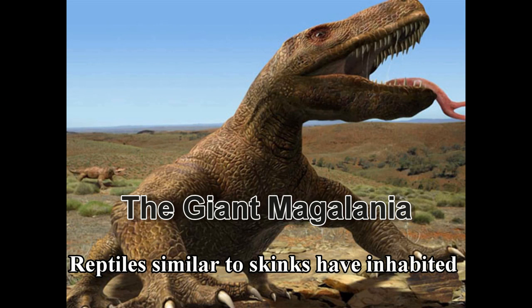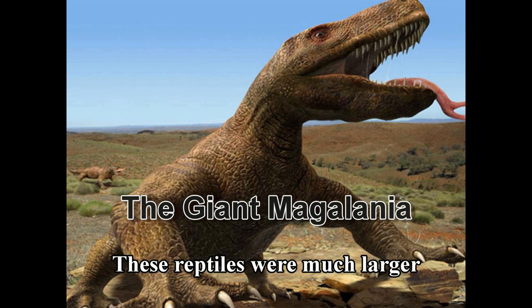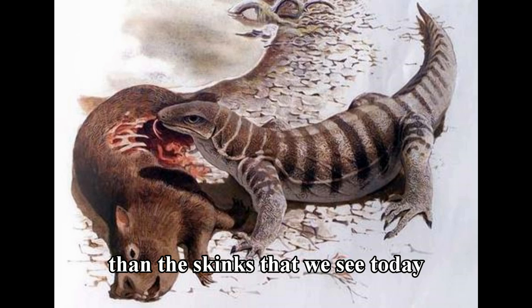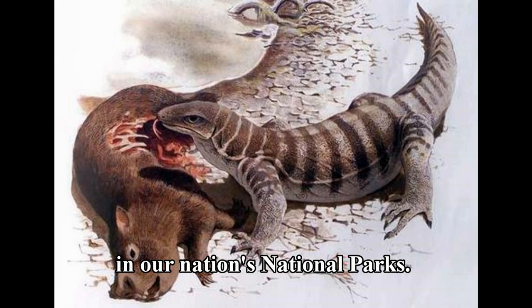Reptiles similar to skinks have inhabited places such as Russell Cave for over 300 million years. These reptiles were much larger than the skinks that we see today, hiding underneath debris and fallen trees in our nation's national parks.